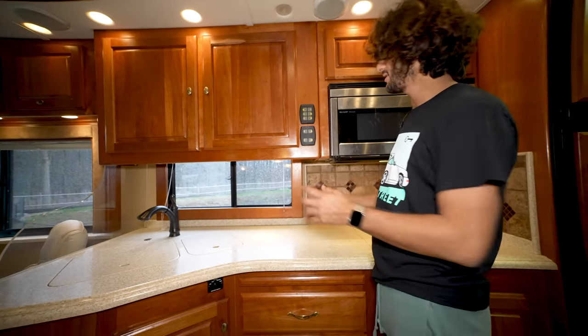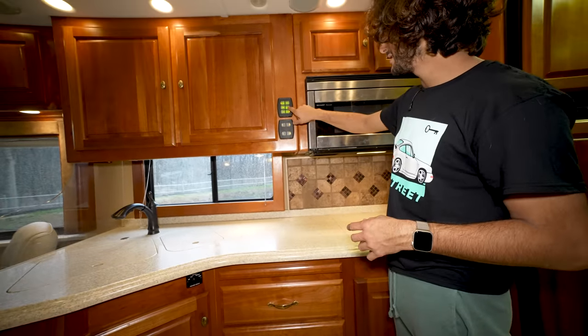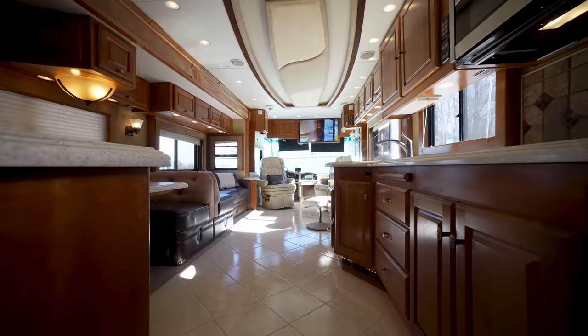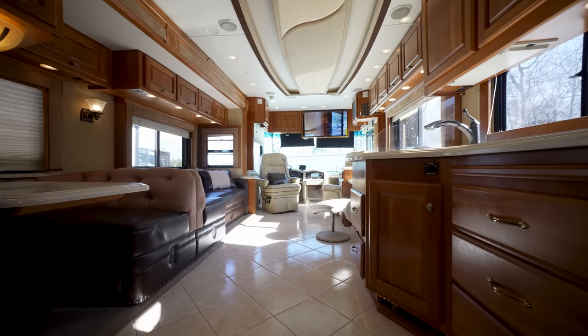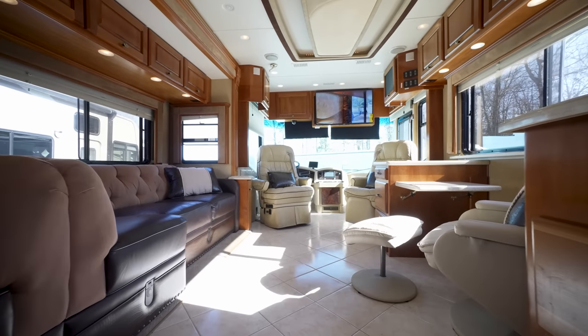Pretty much every light in the coach — all these recessed lights and under-cabinet lights — are dimmable. All you do is go to one of your multiplex switches, click once and they light up, then press and hold to dim any of the lights. You can set the ambiance to the perfect atmosphere, and I absolutely love that, especially with this interior because it's so classy. At night with that warm lighting it's just so cozy and inviting.